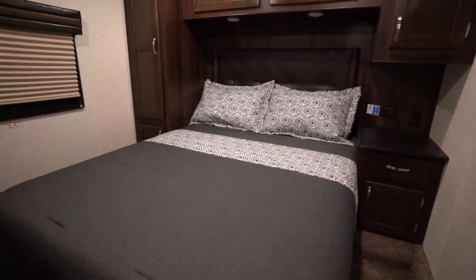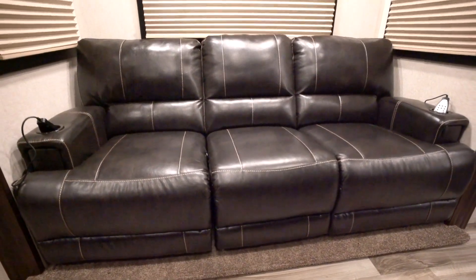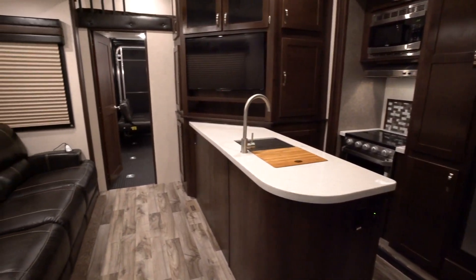The interior is comfortable and refined. With beautiful LG solid surface countertops and an available 82-inch heat and massage LED super sofa, this toy hauler makes you feel right at home.